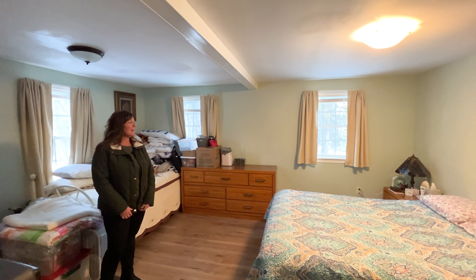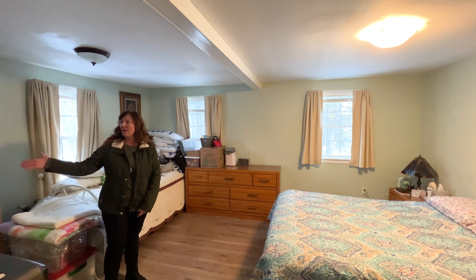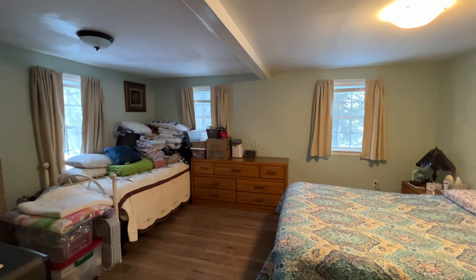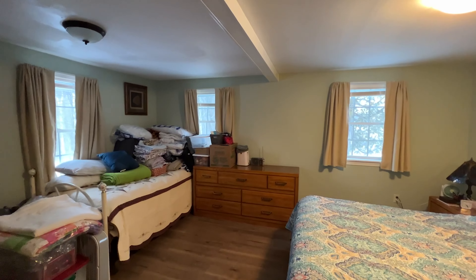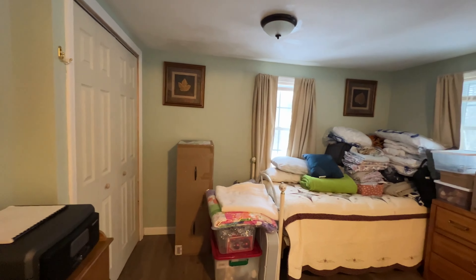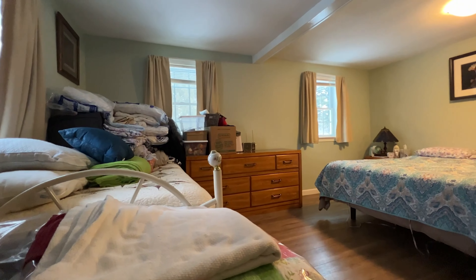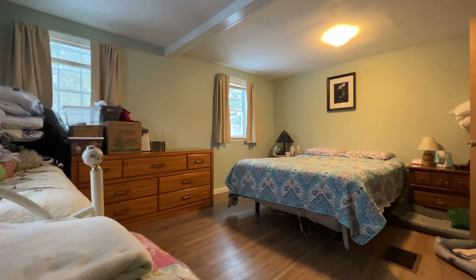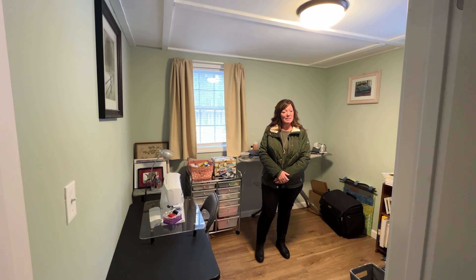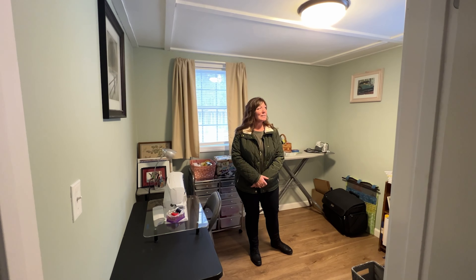This first bedroom is a really nice size. It has three windows for lots of natural light, and it also has a nice large double closet. This second bedroom is a little smaller than the first, but it would still be decent for a spare room or a child's bedroom, and it still has a nice good-sized closet.